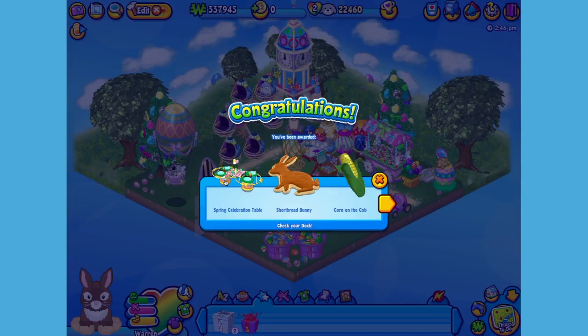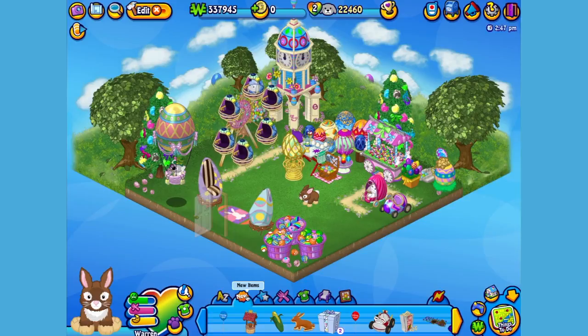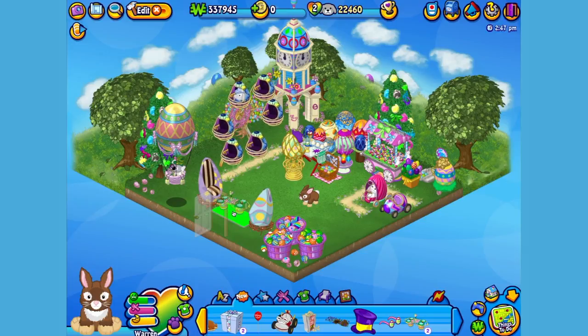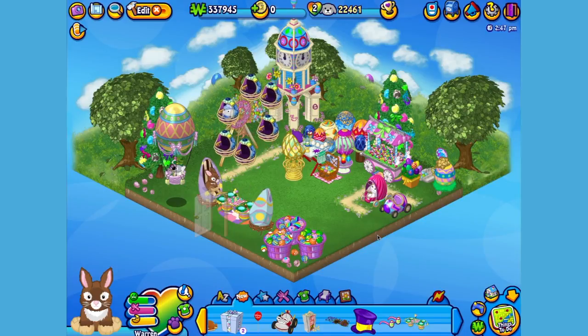Here is the Butterscotch Bunny's pet specific item, or PSI — a spring celebration table. Let's add it to the room, right over here. Perfect! Just the spot for guests to gather around for a great meal.